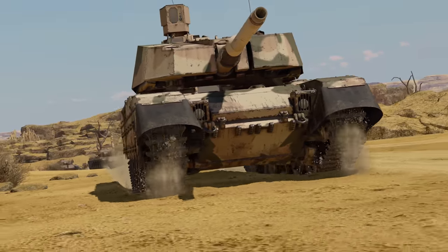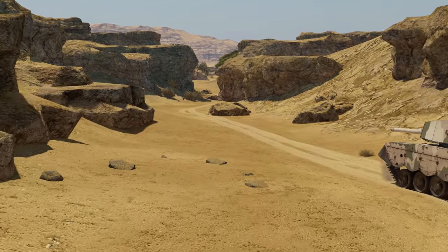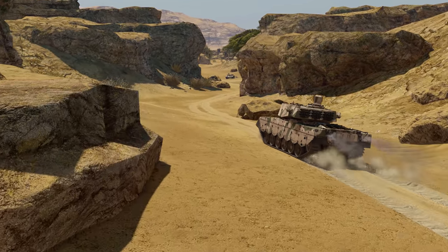For example, the South African National Defense Force employs a heavily modernized variant of the Centurion, known as the Oliphant.